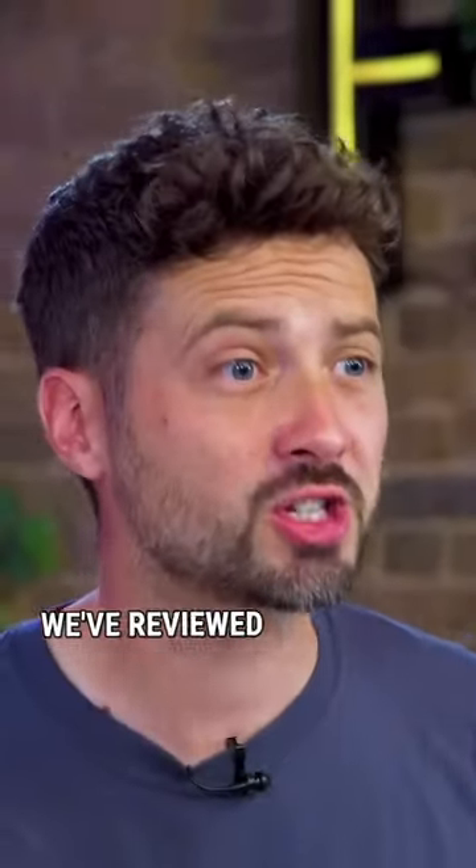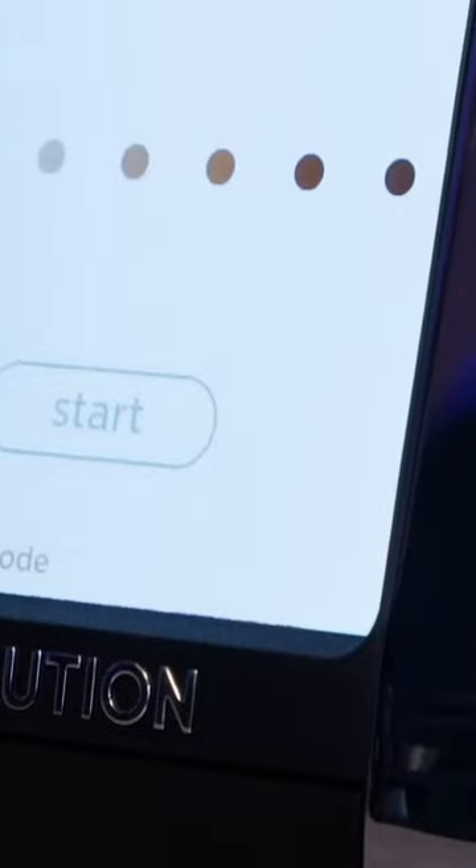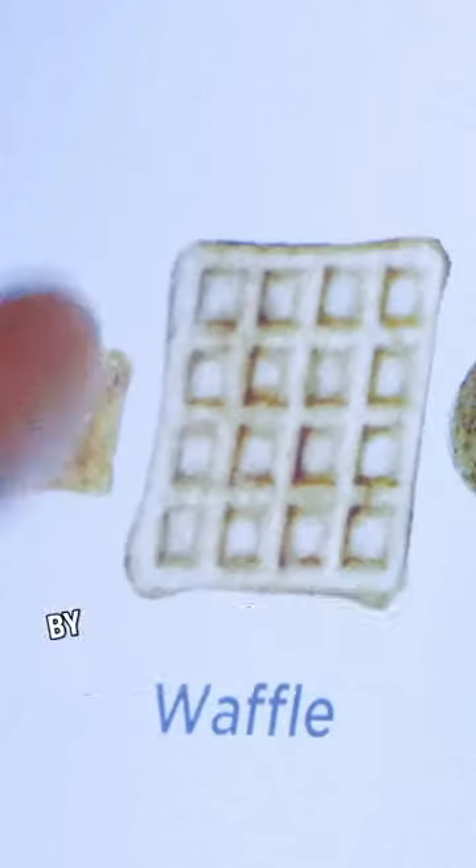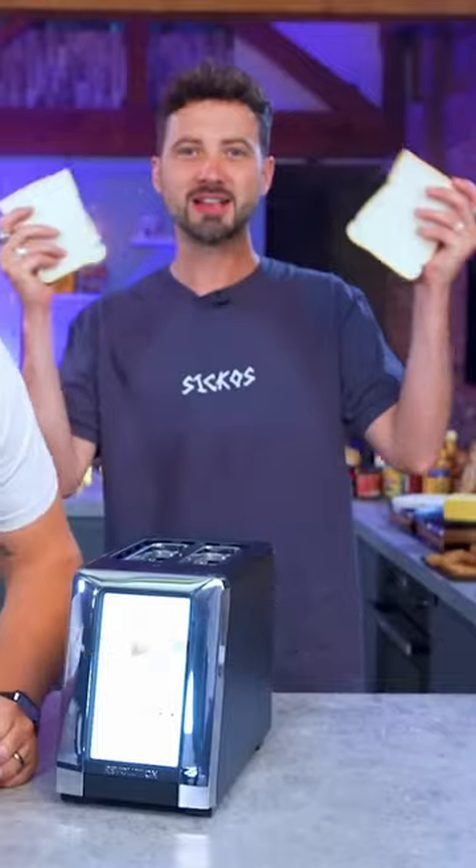This is the third time we've reviewed a toaster that's over 15 times more expensive than an average one. It's $350. And they say it has undergone meticulous refinement through extensive testing by discerning taste experts. Let's get started.